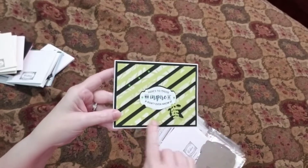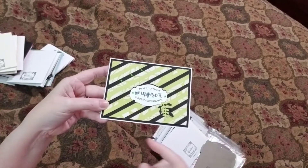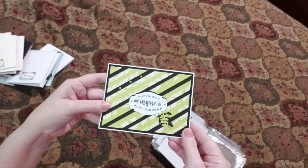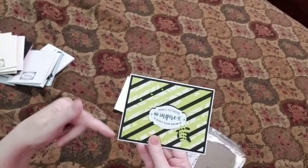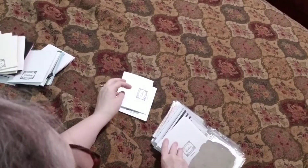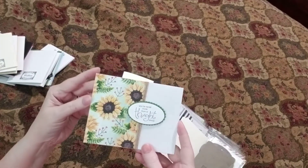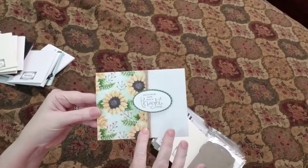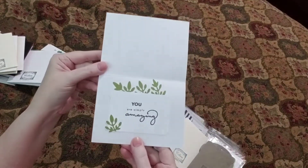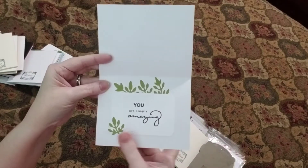She did a great job. The white design here on this paper is like an embossed design. I don't know if that's something she stamped and embossed or if it was already on a DSP, but it is breathtaking. The colors are beautiful, and we are going to be missing this beautiful lime. Next, we've got 'You're Never More Than A Thought Away.' I love these beautiful sunflowers.